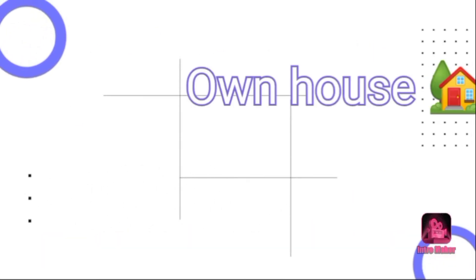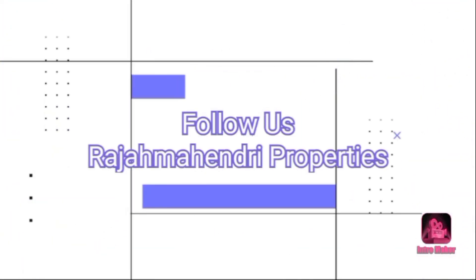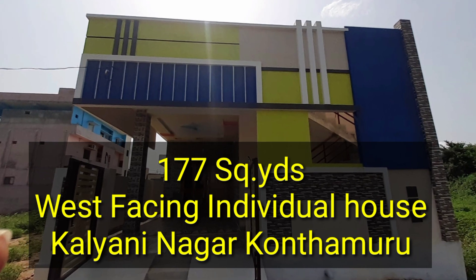Hi friends, welcome back to Rajpandri Properties.